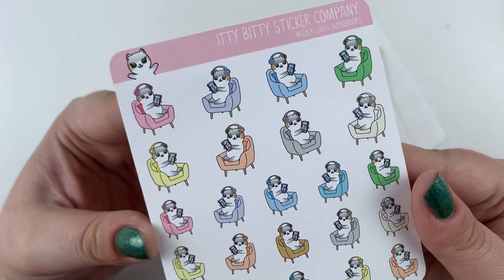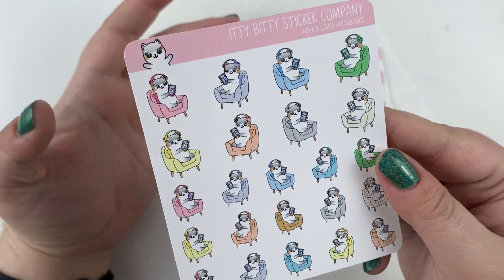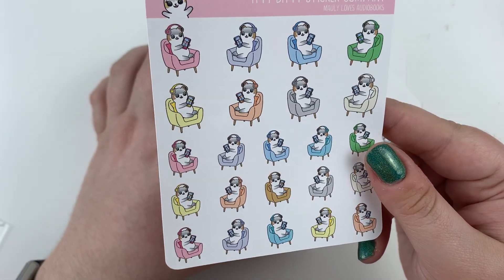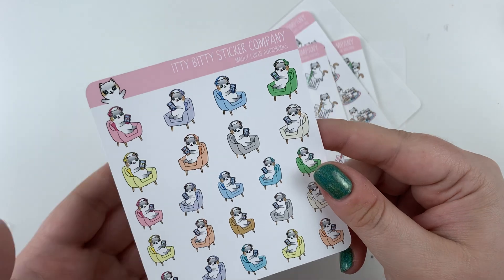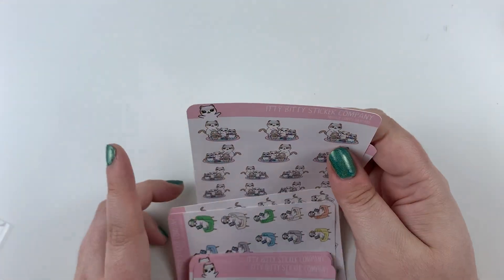Then Molly Loves Audiobooks — she's sitting in her chair listening to her book, maybe playing some solitaire or phase 10. Based on what I know about Molly, it's probably something bird-related, but who's to say. Anyway, those are the actual sheets for the month — I did eight. It's been crazy, but I kind of feel like I went above and beyond for the Jumbo Deco.